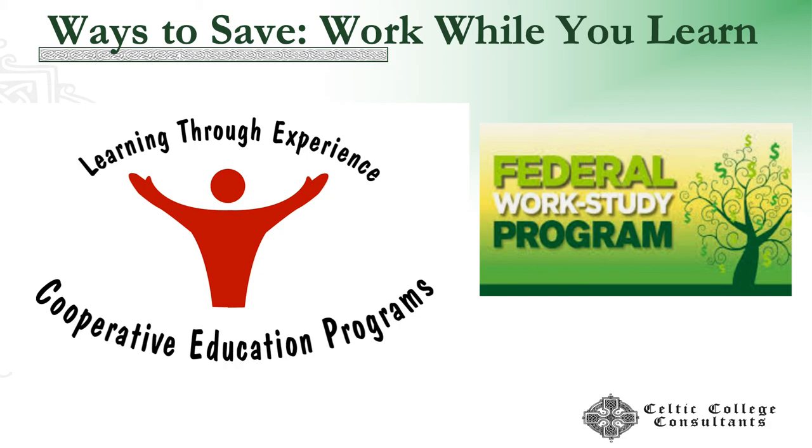Federal work study is another program — a small piece of the financial aid pie but very helpful. That income does not count towards the student contribution for the next year's financial aid eligibility. There are also state work study programs in some states, and some colleges have their own work study programs. You could also get a job outside of these opportunities.